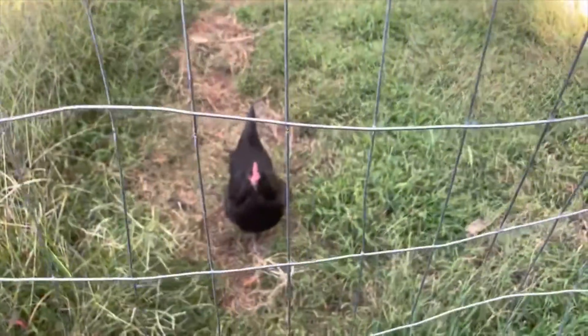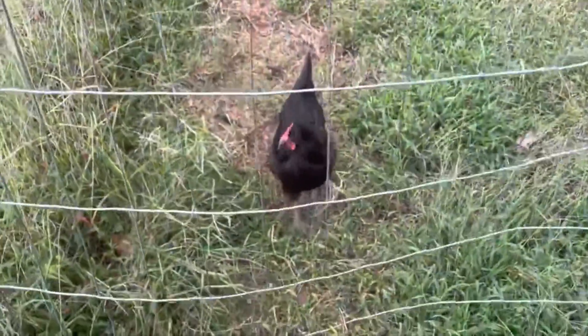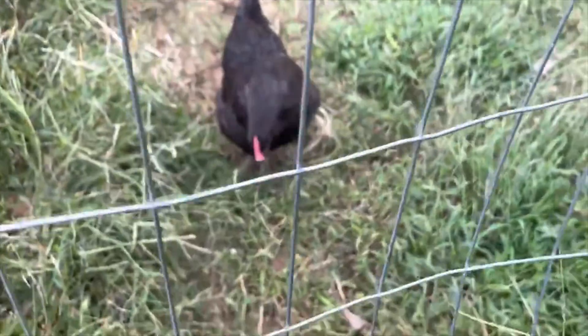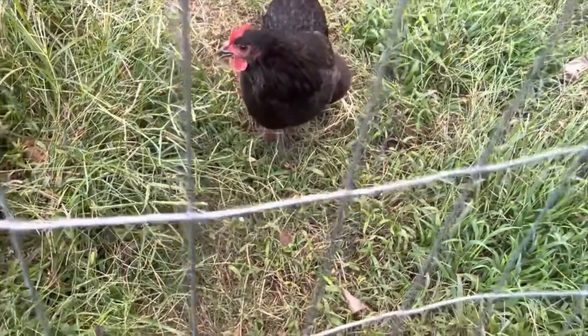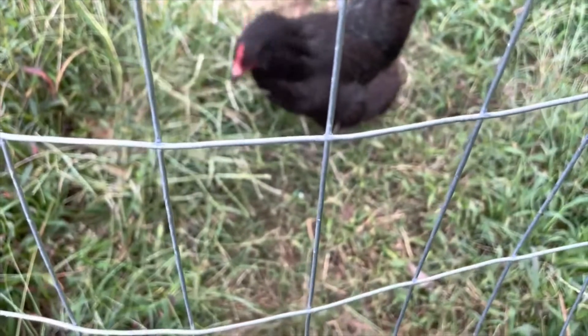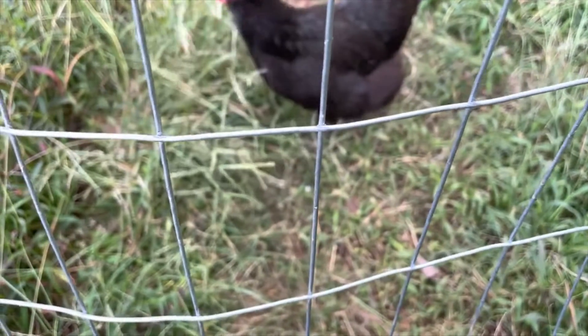This one loves me because I used to feed it all the time. How you doing? You want some food? She's trying to tell me she wants to eat.